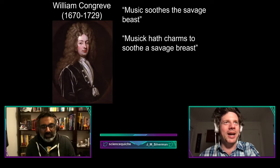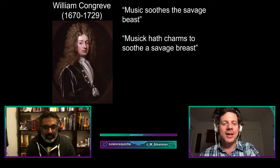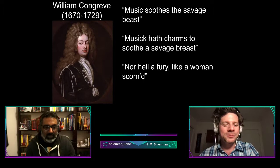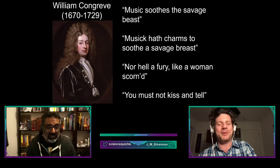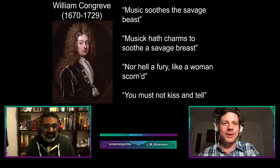Congreve actually had a number of quotes we use today but have bastardized over the centuries. He originally wrote the line we now say as 'hell hath no fury like a woman scorned,' and he also wrote the line about not kissing and telling — a weirdly prolific writer of phrases we've since corrupted.